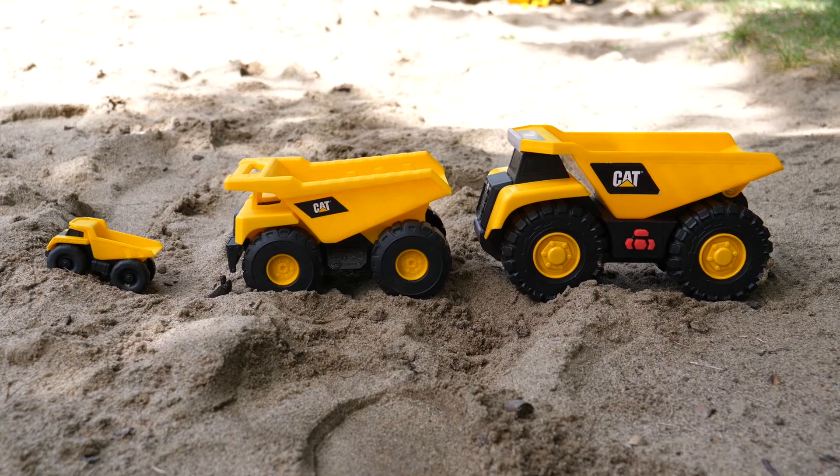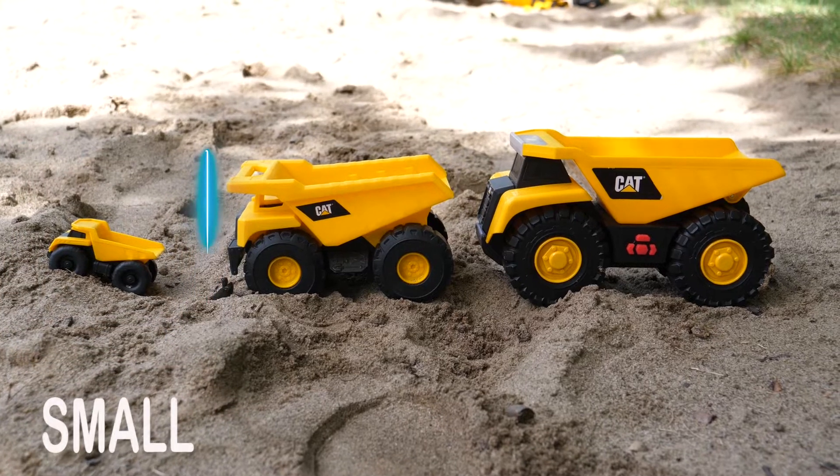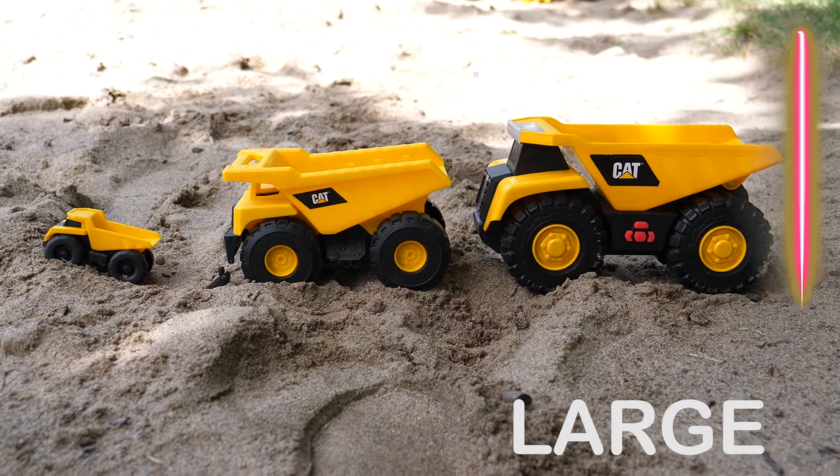Let's learn sizes with construction trucks. Small dump truck. Medium dump truck. Large dump truck.